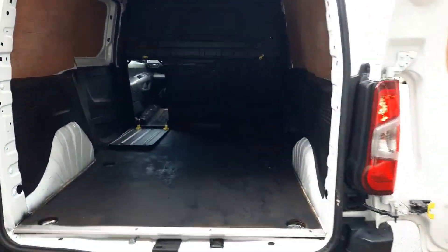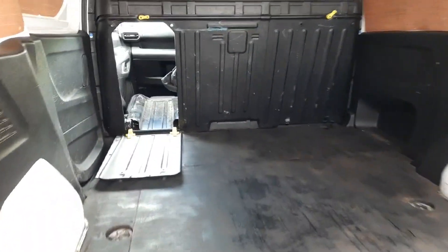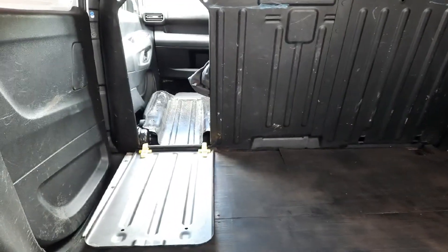It does have the load through so we can use larger pieces of timber. Easily done. The back of the front passenger seat is metal backed so we can slide objects in and out.